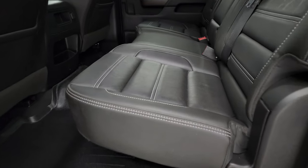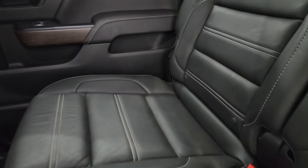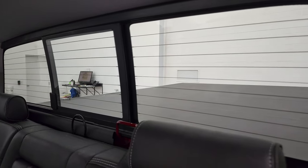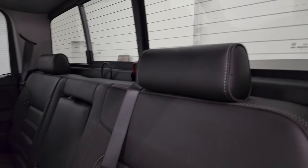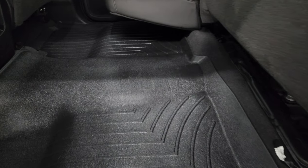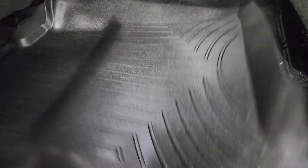Back seats are just as clean as the front seats — no rips or tears back here. It does have the LATCH child safety system for any child car seats you may have, and a power sliding rear window with a built-in rear defrost. Seats are in excellent shape. You get that WeatherTech floor mat back here as well, keeping your carpeting looking like new.